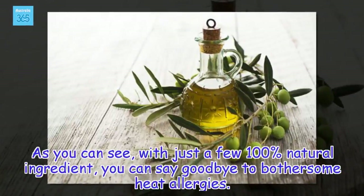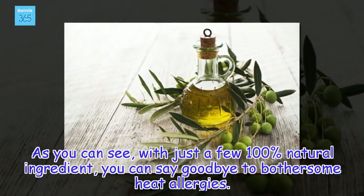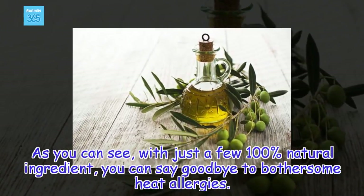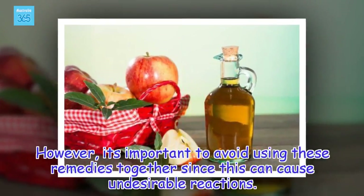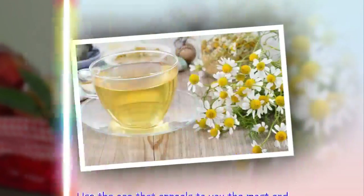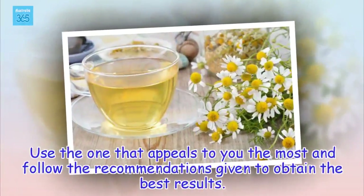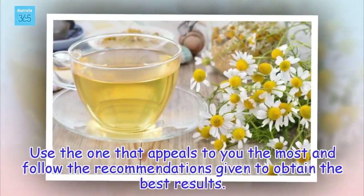As you can see, with just a few 100% natural ingredients, you can say goodbye to bothersome heat allergies. However, it's important to avoid using these remedies together since this can cause undesirable reactions. Use the one that appeals to you the most and follow the recommendations given to obtain the best results.